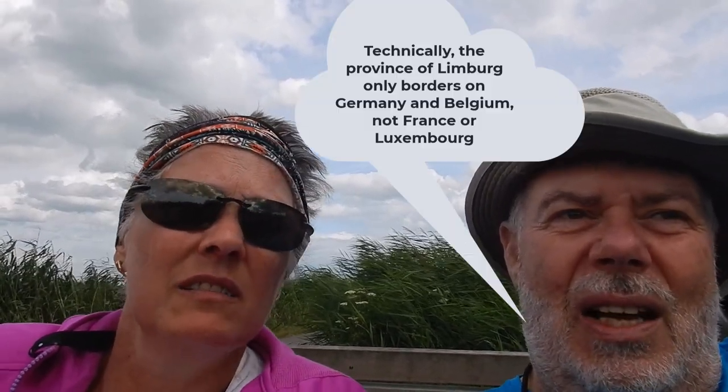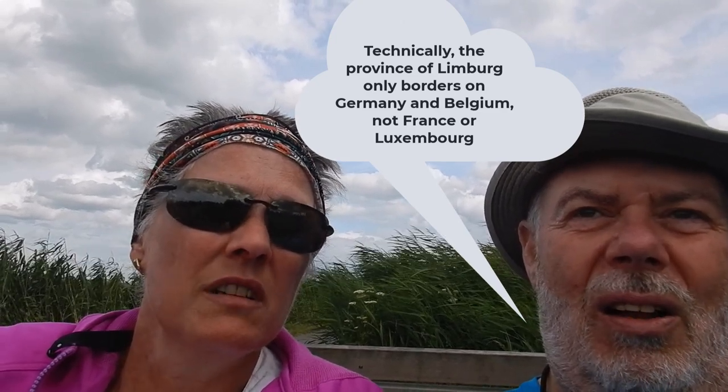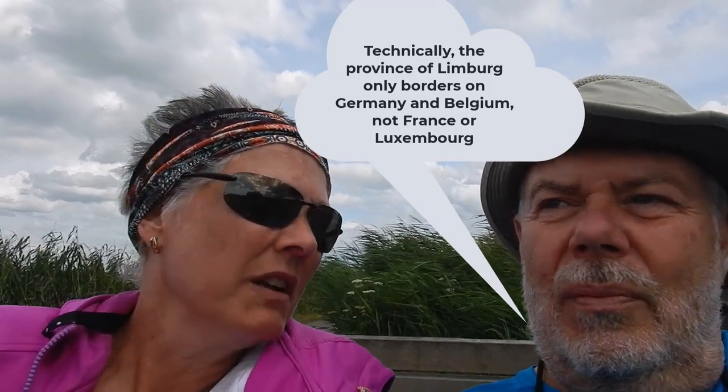Dutch people typically talk about the language as Hollands — or Dutch — which would be Hollandish in English. The nation itself is Nederland and is made up of 13 provinces. The northernmost is Groningen, then Friesland next to it. You've got North and South Holland, Brabant, and it goes all the way down to where Maastricht is — that's Limburg in the south, where the Netherlands actually touches France as well. So it borders Belgium, France, and Germany.